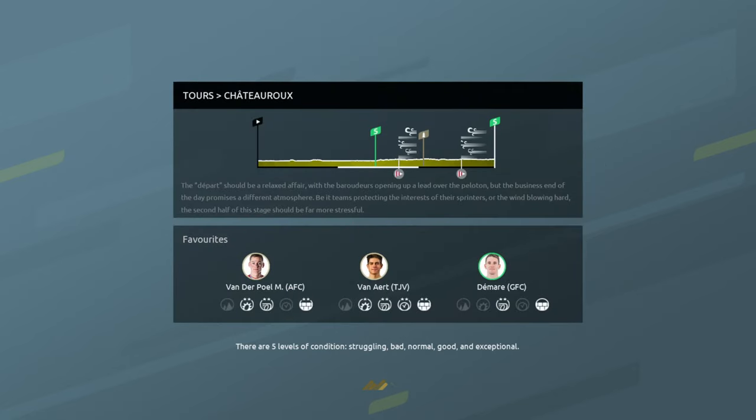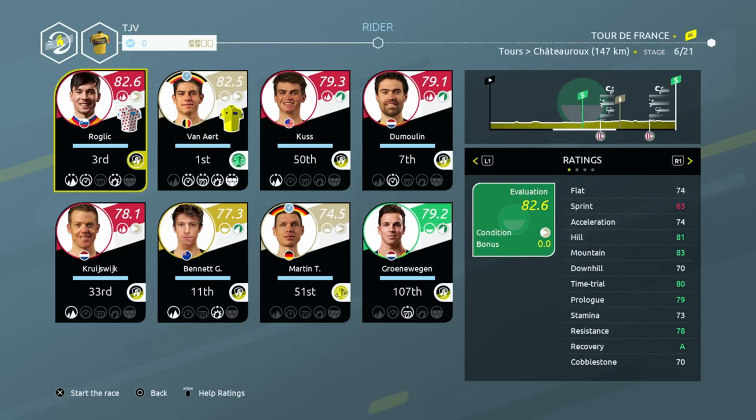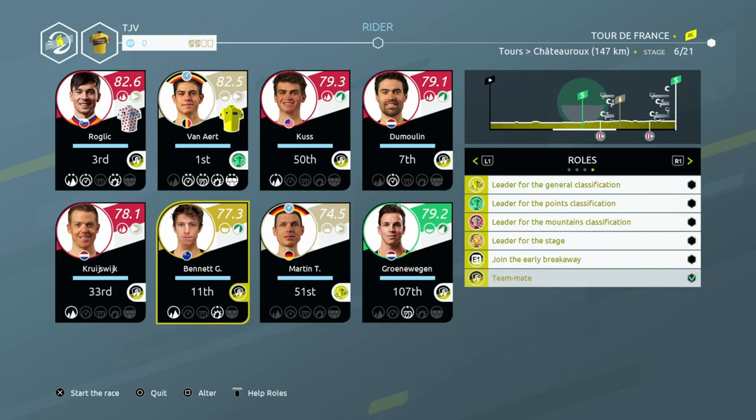Let's have a look at the conditions of all the folks so far. We've got Roglic, Van Aert, Koos — everybody's looking all right. I think we've just had a rest day, so that makes sense. Bennett is 11th in the general classification. I still can't believe that — he's having a fantastic time of it.